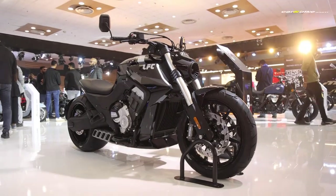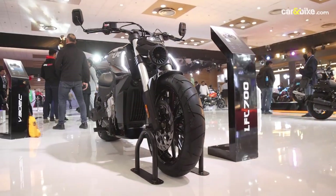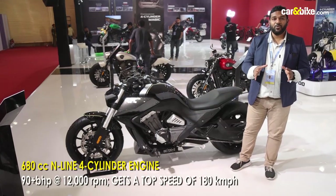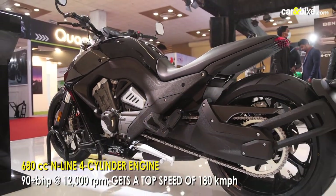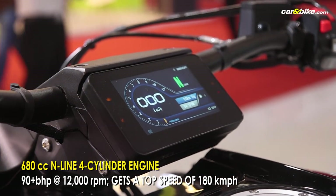As you can see, the motorcycle is massive — it is big, it is loud, and it is in your face. The motorcycle gets a liquid-cooled inline-4 engine displacing 680cc, making about 92 brake horsepower, and it has an electronically limited top speed of 180 kmph.